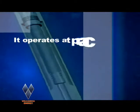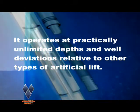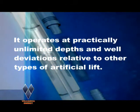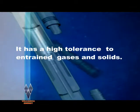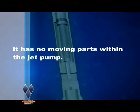The main benefits of the Volcanica jet pump are: it operates at practically unlimited depths and well deviations relative to other types of artificial lift; it has a high tolerance to entrained gases and solids; and it has no moving parts within the jet pump.